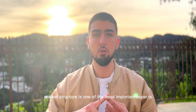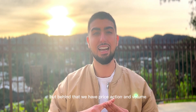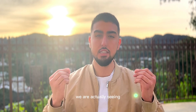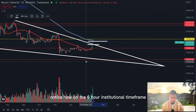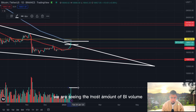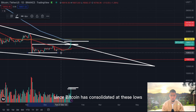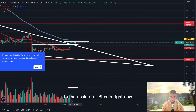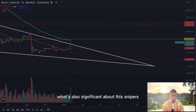Market structure is one of the most important aspects of technical trading, but behind that we have price action and volume — that's the second most important aspect. And guess what: we are actually seeing follow-through with this major breakout. If we look at the volume, notice how on the six-hour institutional timeframe we are seeing the most amount of buy volume since Bitcoin consolidated at these lows.